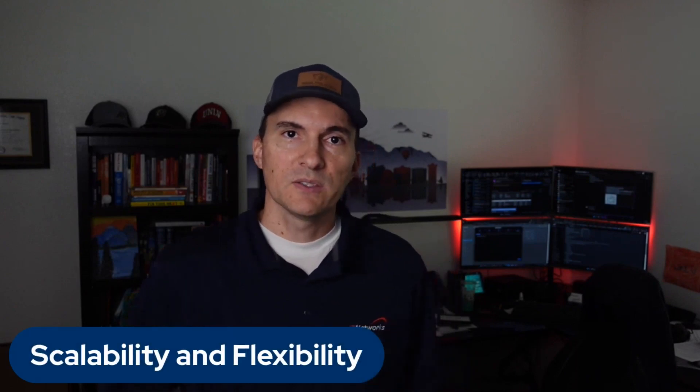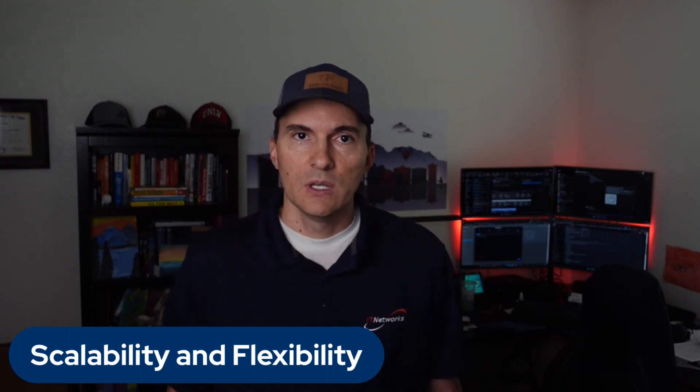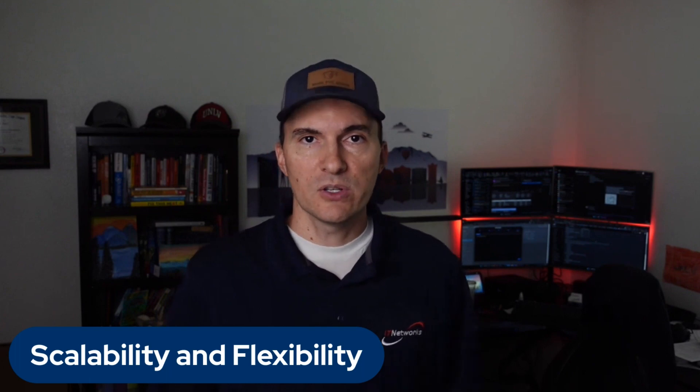Number five: scalability and flexibility. Ensure that the vendor's solutions can scale as your business grows. IT needs change over time and the vendor should be able to accommodate your evolving requirements without any major disruptions.